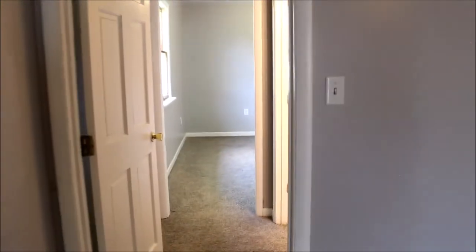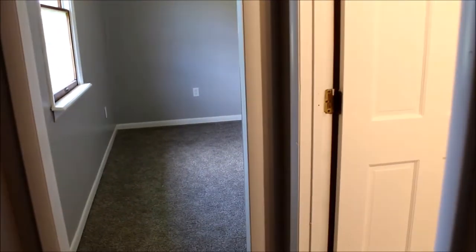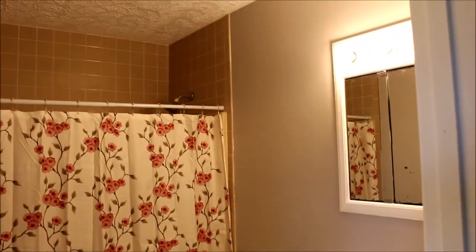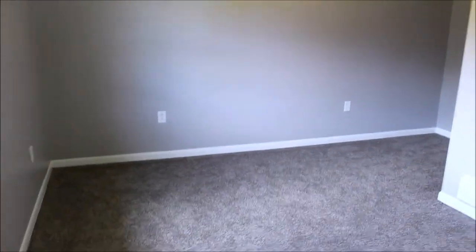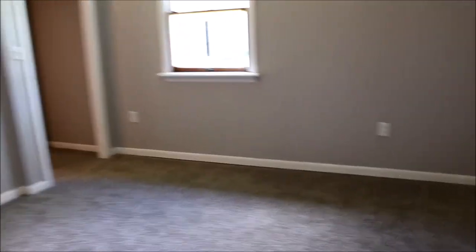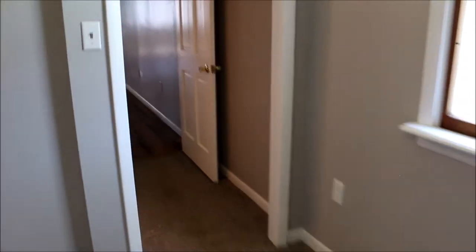We're going to walk across the great room into what could potentially be master bedroom number two, depending on your family structure — a teenager's room or for an elderly parent. First, the bathroom of the second master: all updated ceramic tile, super nice. Here is master bedroom number two. We do have a walk-in closet. So in this house we have two master bedrooms, two walk-in closets, and two master baths. The size of this is amazing — massive amounts of space.